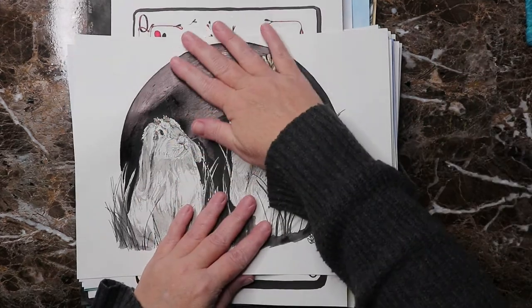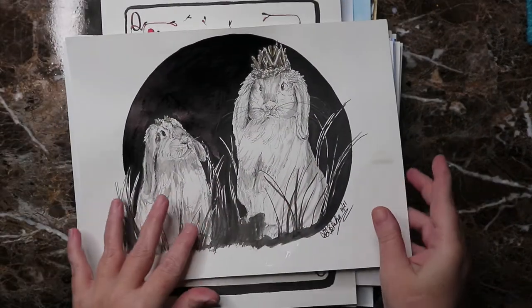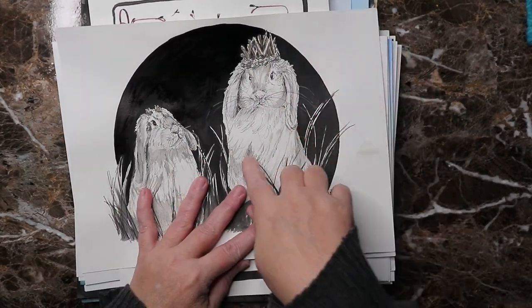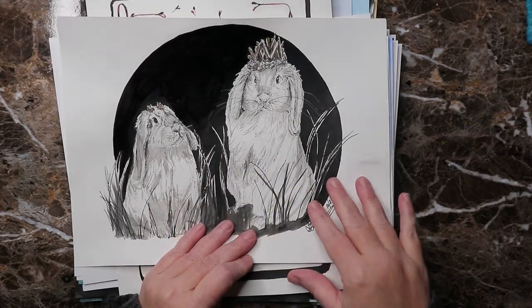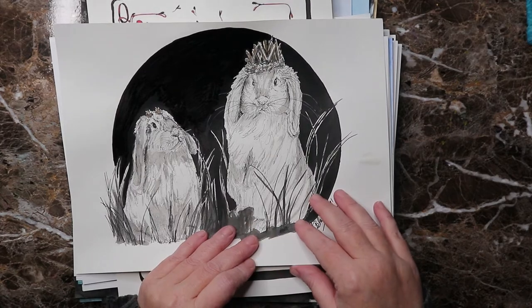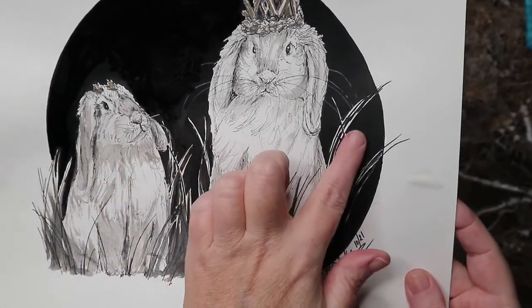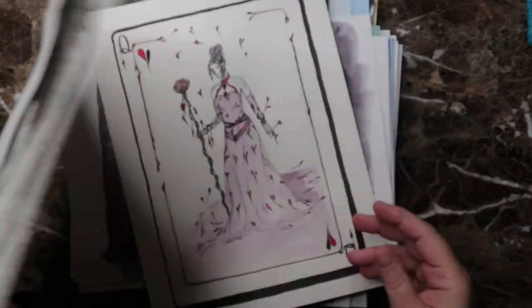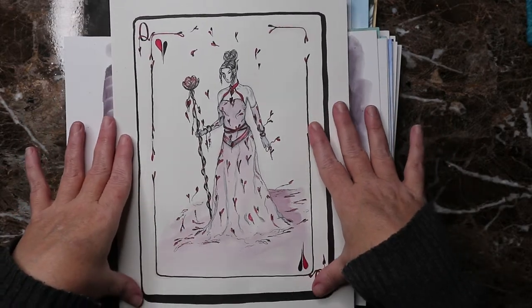Let's just jump right in. This is day one — the prompt word was crystal. I did a crystal queen, and this is her confused subject. I thought it turned out pretty good, it's cute. I did two different kinds of black ink on the background so I'm not terribly satisfied with that, but overall I like the piece.